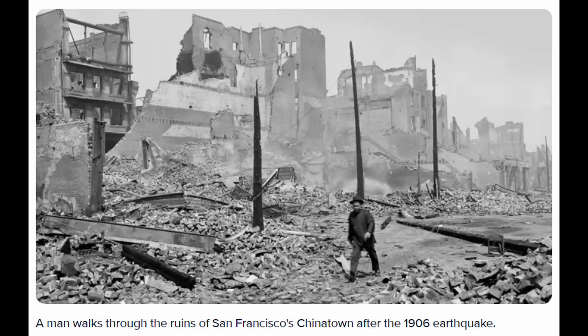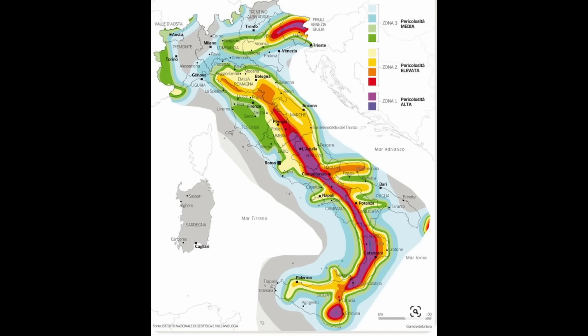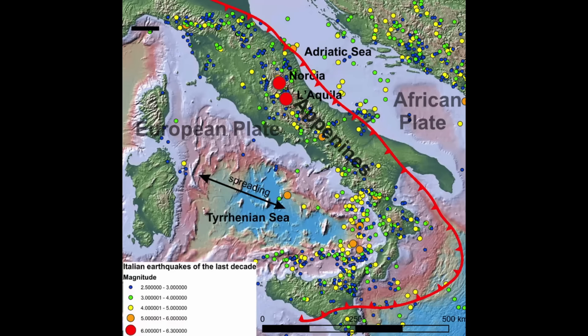Another commonality that the Tower of Pisa and Millennium Tower share is that they're both in earthquake country. Of course there was a devastating earthquake in 1906 in San Francisco that leveled the city, and the main hazard comes from the San Andreas Fault. Here's a seismic hazard map of Italy, with dots representing various earthquakes over the years.